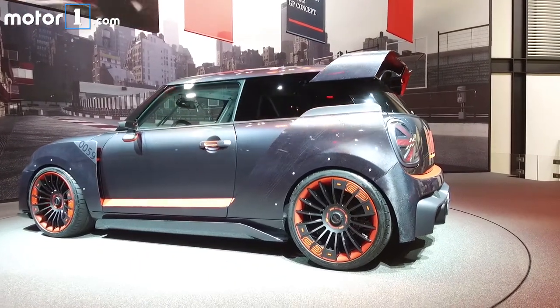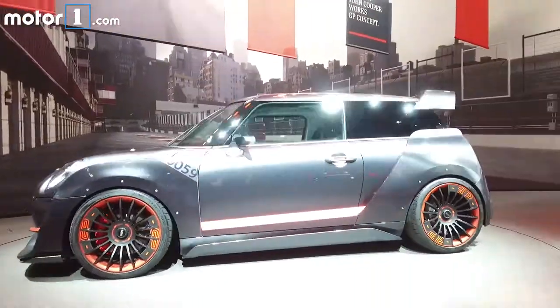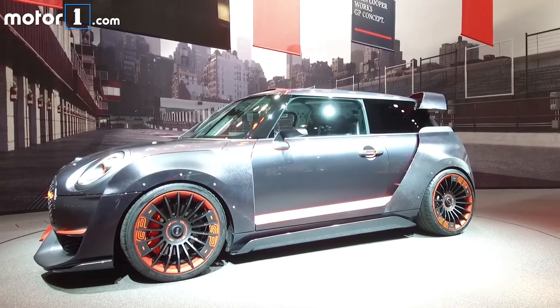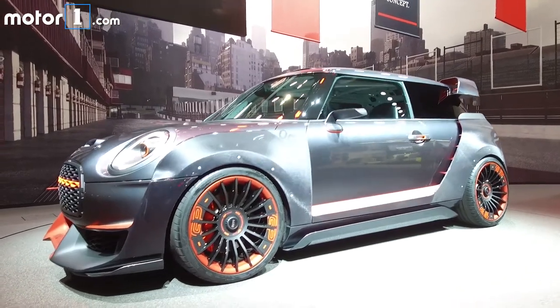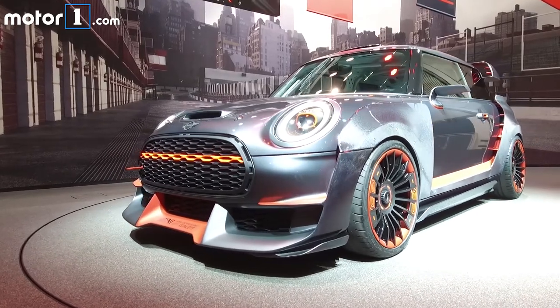We do expect some kind of production JCW GP to follow at some point, taking up where the badass GP versions of earlier Mini generations have left off. Stick around for lots more Frankfurt goodness today and all of this week from MotorOne.com.